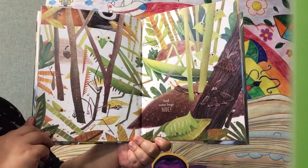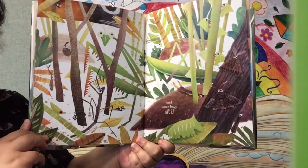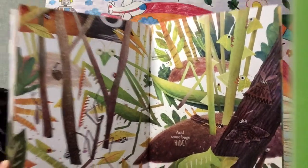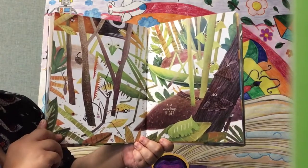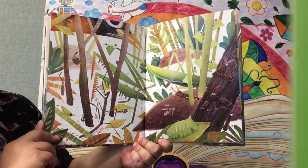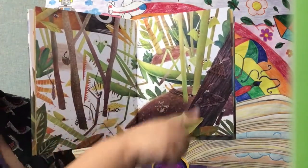And some bugs hide. What are the bugs hiding from? A bird! I think bugs are pretty smart, and they're pretty fast and very good at hiding because they're very small and agile. So I don't know if the bird is going to be able to get any of the bugs.